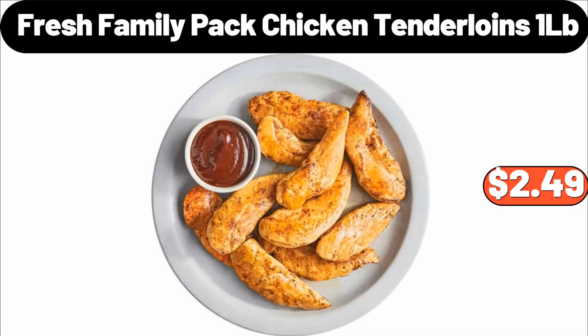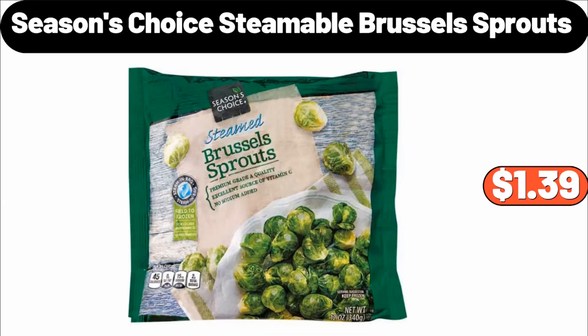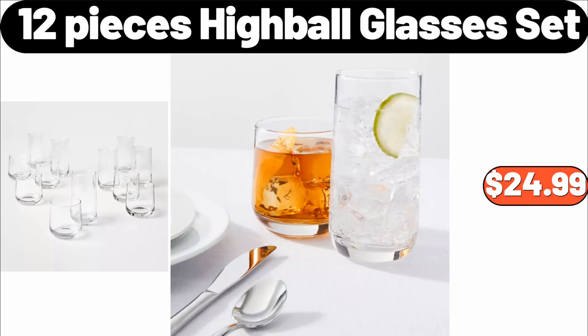Fresh family pack chicken tenderloins, 1 lb, $2.49. Seasons Choice steamable Brussels sprouts, $1.39. Twelve-piece highball glasses set, $24.99.